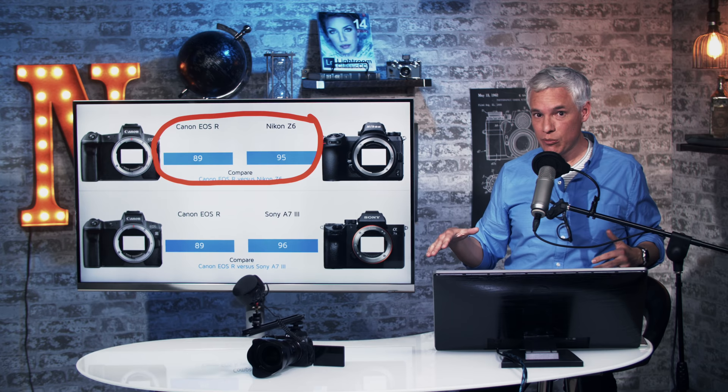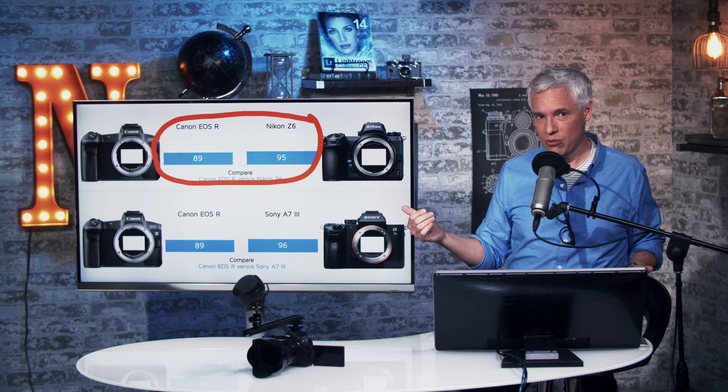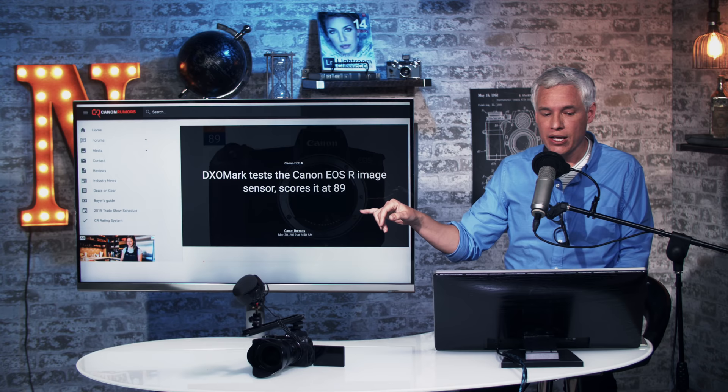But we did real testing of the image quality and found that not to be the case. I liked the images from the EOS R in most circumstances better, largely because the EOS R has 30 megapixels while these two cameras have 24 megapixels — about 25% more megapixels. That's meaningful, but it's one of the many things not included in the high-level score.